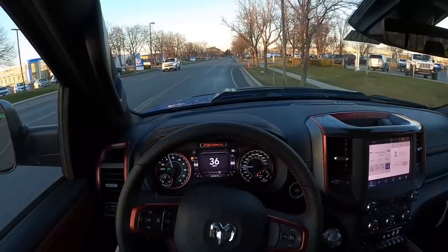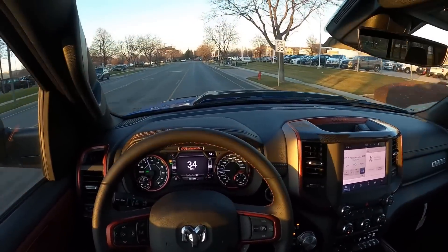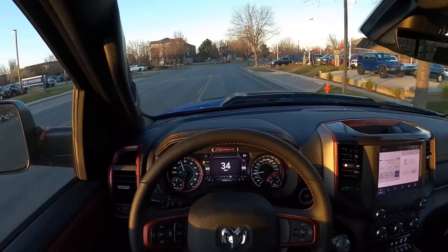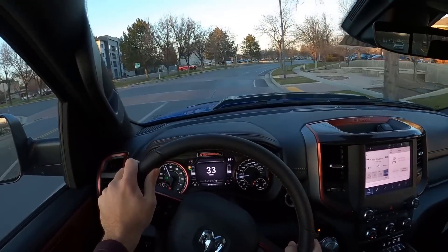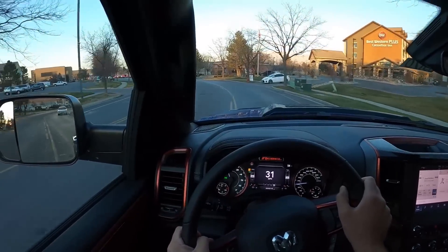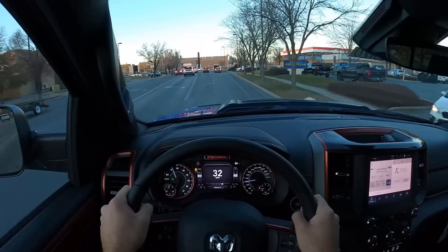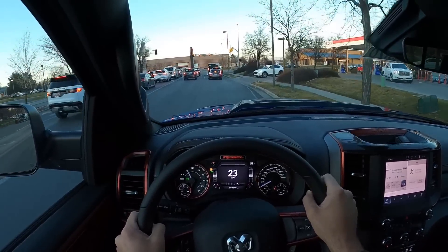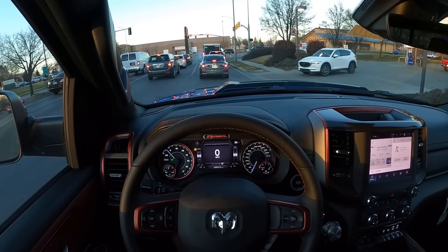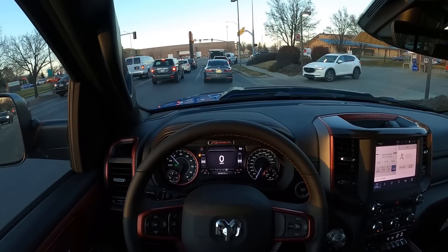Ride quality is exceptional. The five-link coil suspension in the back rides really smooth, and the off-road shocks help with damping over big bumps. It gives you a luxury truck type feel, which is the best way to put it. Going over rough surfaces, it's very smooth and compliant — does a really good job. The steering on this new generation Ram introduced for the 2019 model year is really good — pretty direct but also very light and comfortable. It's a good steering rack overall.